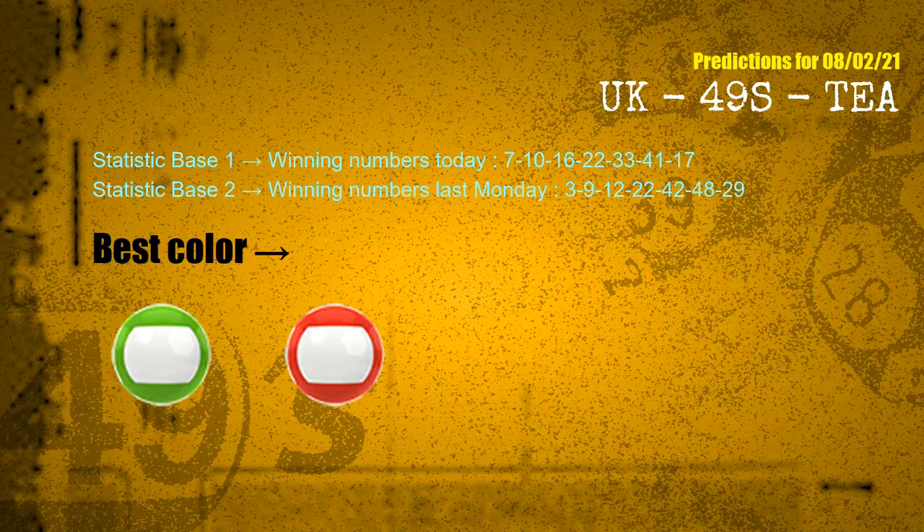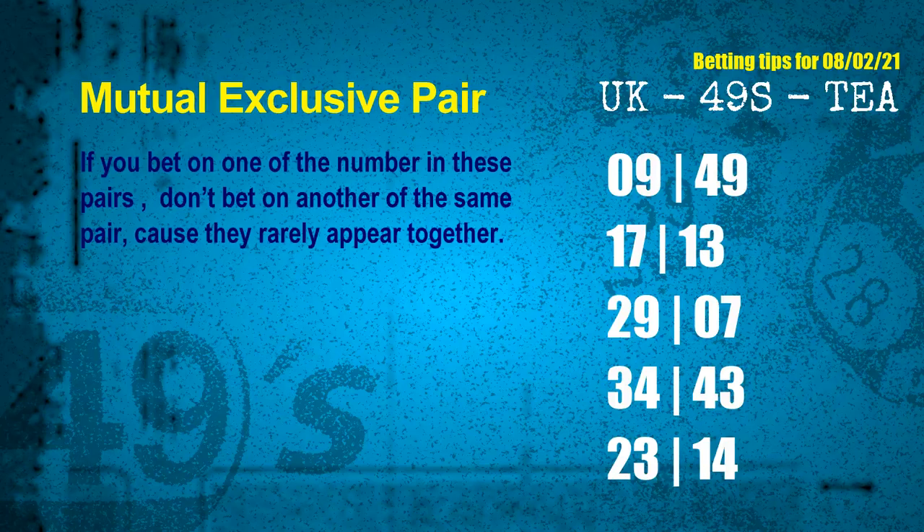According to the statistics above, with winning numbers today — 07, 10, 16, 22, 33, 41, 17 — and winning numbers last Monday — 03, 09, 12, 22, 42, 48, 29 — the most frequent following colors are green and red. Now we have some following ones and ball colors. Here are some tips to increase hit odds, such as mutual exclusive pairs.